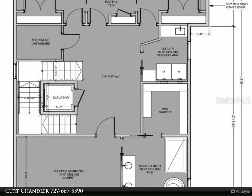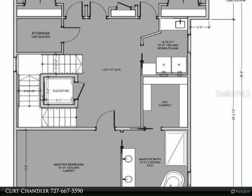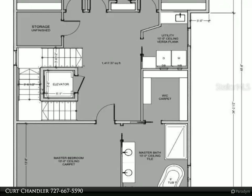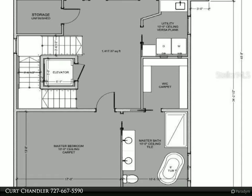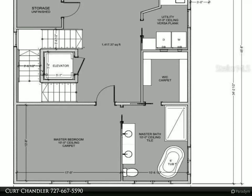The finished building pads are sold in their existing and topographical conditions — see construction details. Some home sites are better suited for split-level designs with lower-level parking, while some lot elevations and grades are better suited for slab-on-grade designs. Height regulations allow up to 35 feet. Call 727-667-5590 to schedule your personal tour.